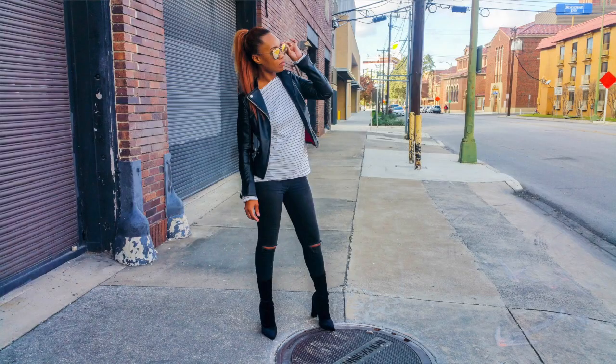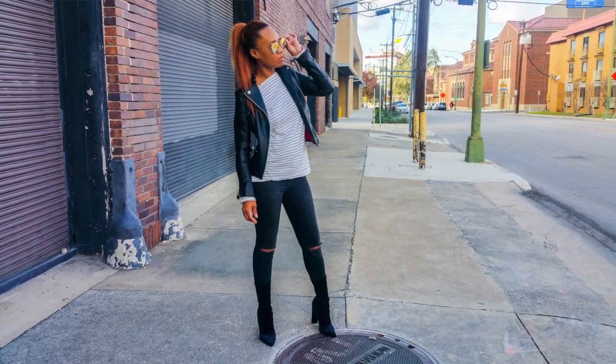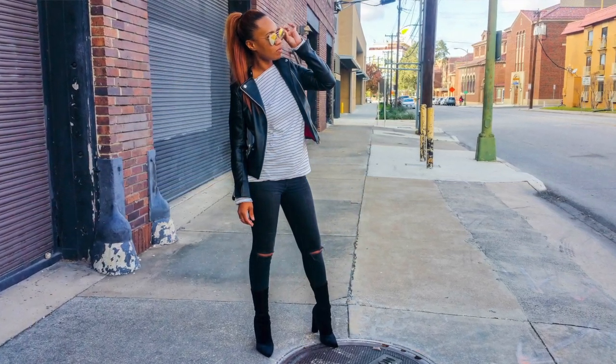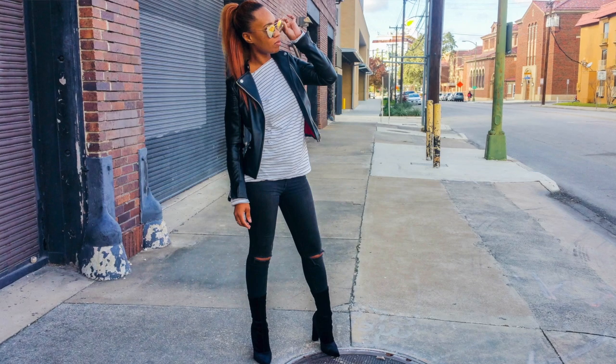I'm going to put up a video real quick so y'all can see the entire look. My main focus was actually on this jacket — this leather jacket — this is kind of the reason that I put everything together. I actually recently purchased this jacket at H&M. It's not real leather, which I'm totally okay with. The jacket itself was only about $49, which for a moto jacket leather look is a really good price, especially because this looks more leather than jackets I've seen at Forever 21 or other stores right now.